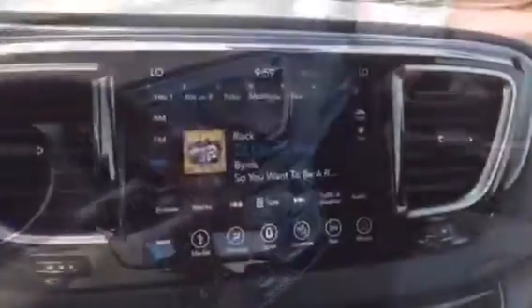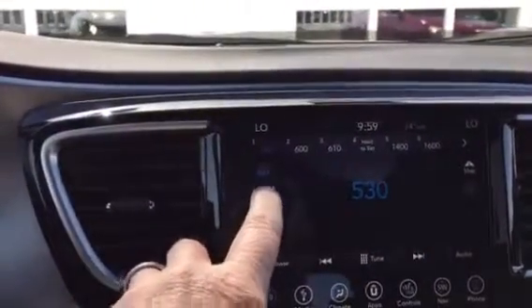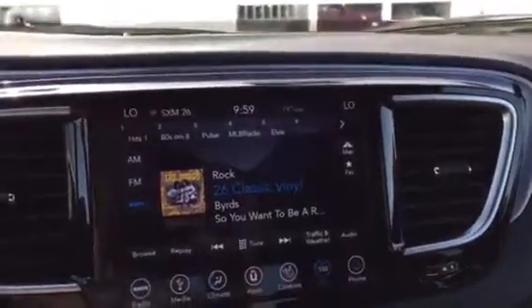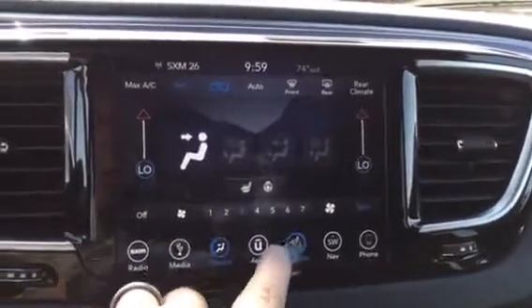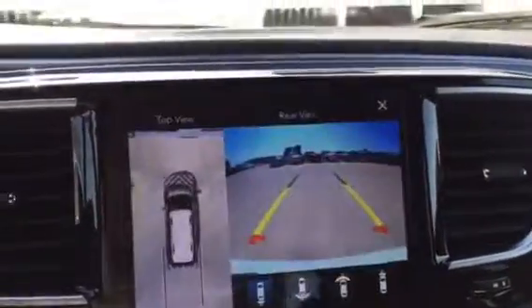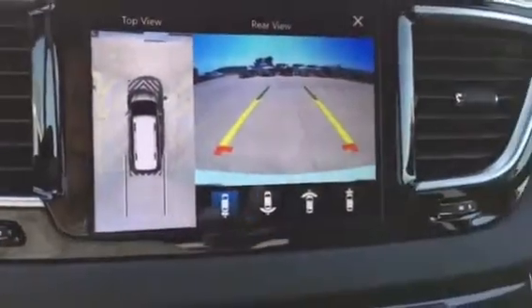Leather seating, got heated seats, got perforated seats, of course in the S trim. 8.4-inch radio, got AM, got FM, got satellite radio on it. This car's got navigation, climate controls, heated seats, and a surround camera so you can see all the way around the vehicle, which really makes it pretty nice.